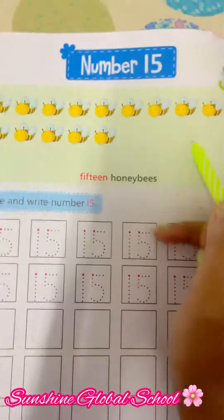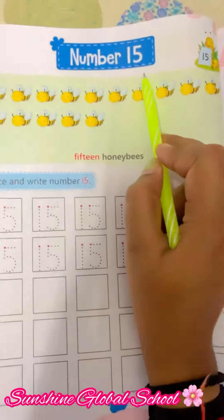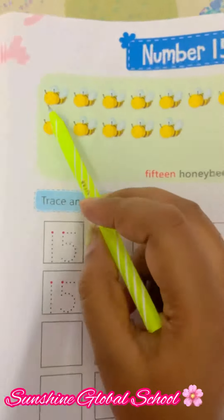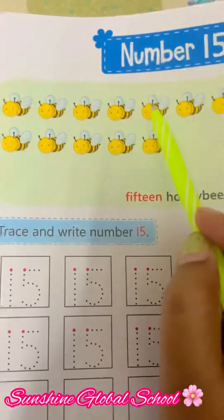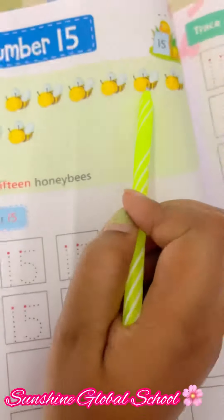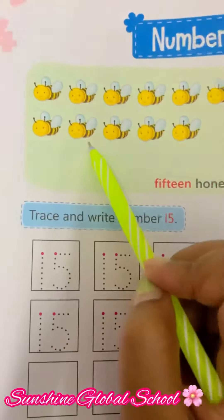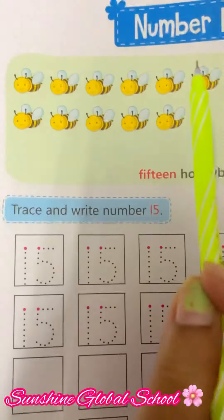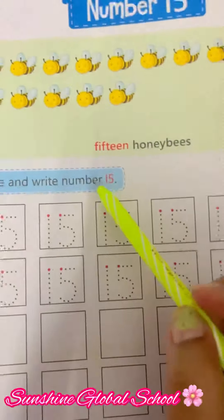Look at here — this is number 15. Let's count the cute honey bees: 1, 2, 3, 4, 5, 6, 7, 8, 9, 10, 11, 12, 13, 14, and 15. How many honey bees are there?